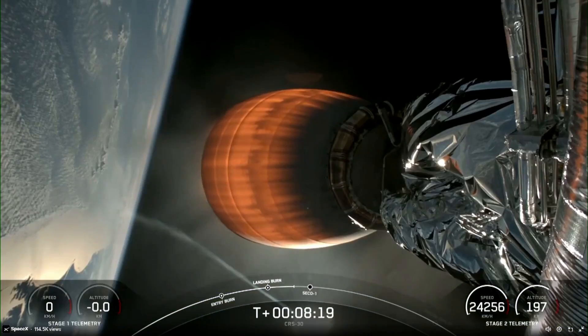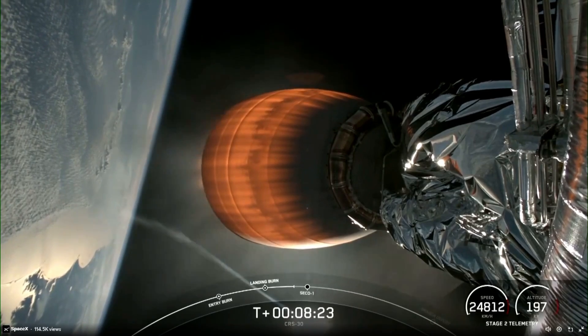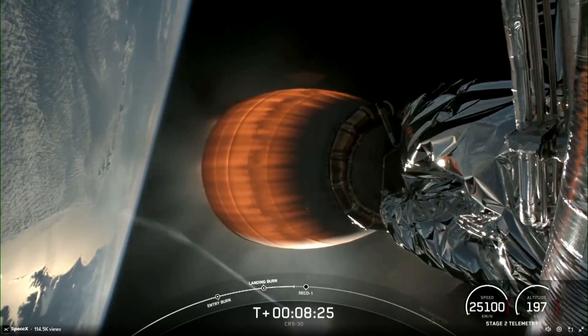Stage two FTS is safe. You heard that call-out that stage two FTS is safe, getting ready for second engine cutoff.